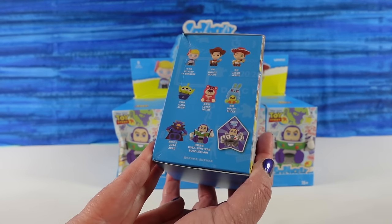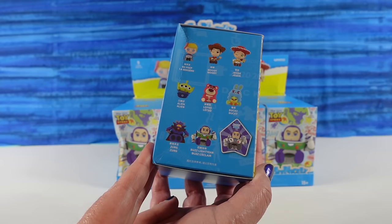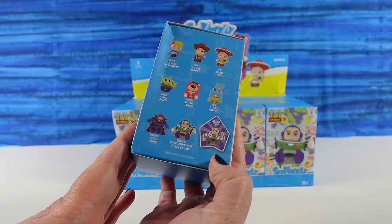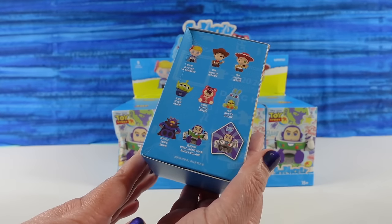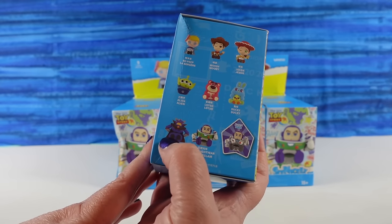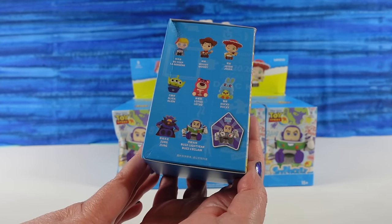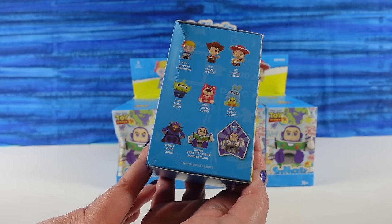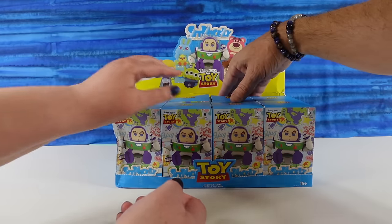So there are eight to collect. I'm assuming there are no chase figures, like no secret figures in here. I'm not seeing any secrets. We have eight boxes, eight figures to find, so hopefully that means we're going to get a full set today. They look pretty cool. I'm looking forward to seeing Zerg — you don't see too many Zerg figures. I want to see Bo Peep. You get to pick the first pack.